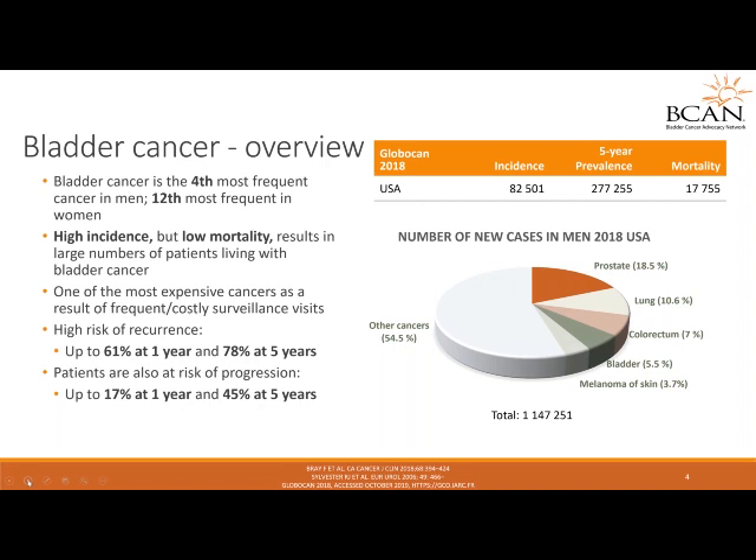This ongoing surveillance is a crucial component of a patient's treatment pathway. Patients are also at risk of progression — meaning the cancer going from one stage to a more advanced stage — up to 17% at one year and 45% at five years. The incidence in the United States is approximately 82,000, but the prevalence is 277,000, meaning there are a lot of patients living with the diagnosis of bladder cancer.